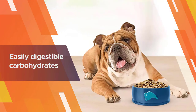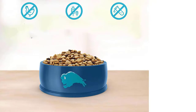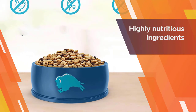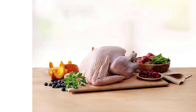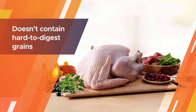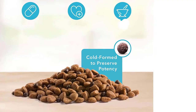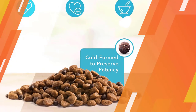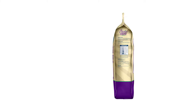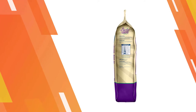The main protein source is real turkey, while the rest of the ingredients include healthy fats and easily digestible carbohydrates. Turkey, oatmeal, brown rice, peas, flaxseed, alfalfa, blueberries, cranberries, and a few other highly nutritious ingredients are included. Although packed with healthy foods, the formula is still quite simple and doesn't contain hard-to-digest grains or other problematic carbohydrate sources.